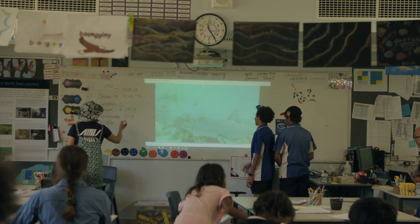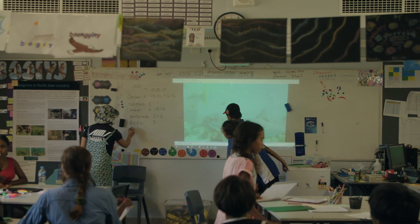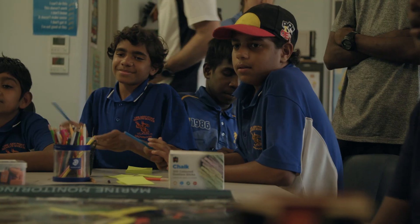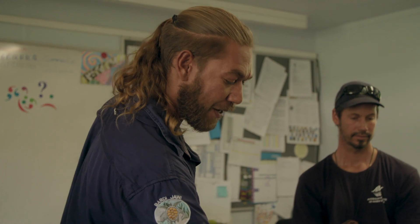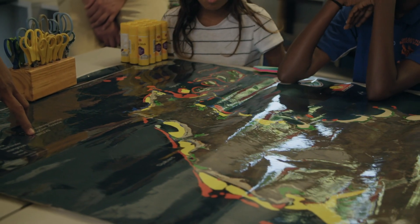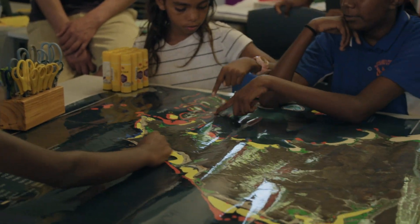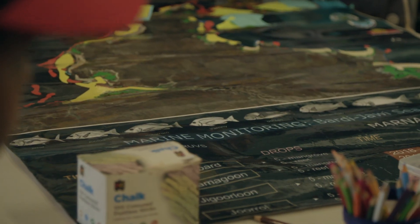Throughout the week we've been teaching the kids about how to do science, how to collect data, how to then analyze it. We've also been talking about why we do monitoring. We've got mangrove habitat, and all the orange is reef. They map out all the reef areas where they know all the really good fishing spots, so that we can protect those areas.